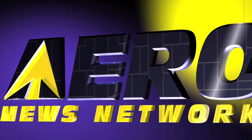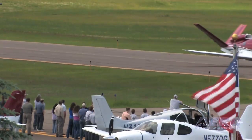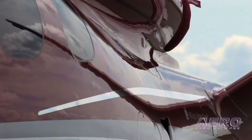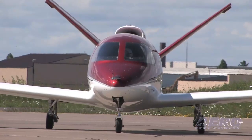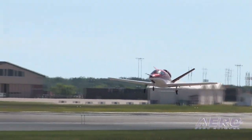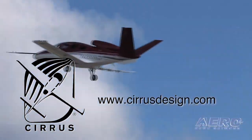Aero TV is brought to you by Cirrus Design's Vision SJ50 — a single engine personal jet offering exceptional fuel efficiency, flexible seating for up to seven, advanced avionics, and all the Cirrus safety features you expect, including the Cirrus airframe parachute system. With its V-tail design, the Cirrus Vision is technologically advanced, yet engineered to be simple to fly, allowing owner-pilots more lifestyle pursuits than any other personal aircraft. Learn more about the Vision SJ50 at CirrusDesign.com.